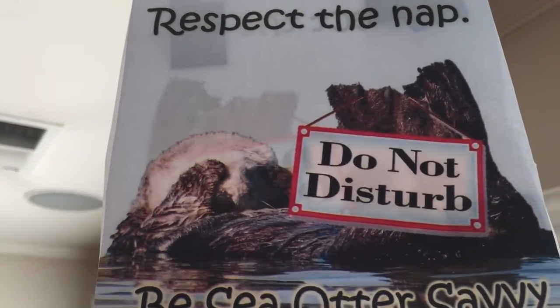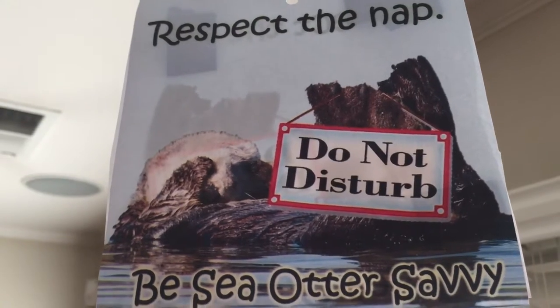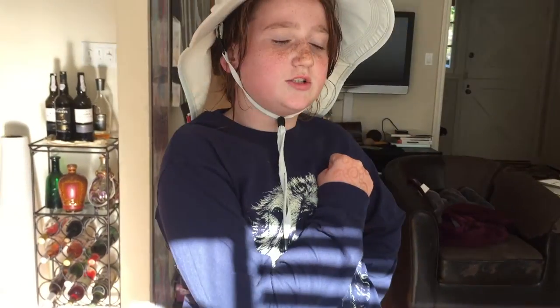We have another sign up here. It's Sea Otter Savvy — respect the nap, do not disturb, be Sea Otter Savvy. Tip of the day from Dr. Sea Otter is: clean up your cat's poop.